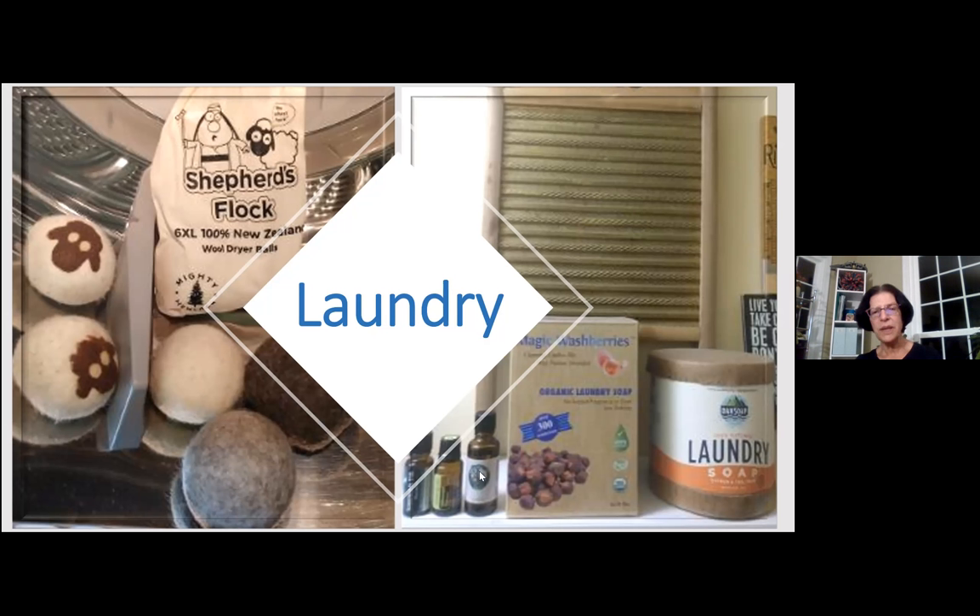Those wool dryer balls take the place of dryer sheets you can buy, and they'll cut down on static electricity in the dryer. And over here on the right, this is a laundry soap I've been using for a while — the brand is Dan's Soap. It comes in a totally compostable container and is completely toxic-free. It's just a lovely soap to use in the laundry. This box here — a friend of mine just picked these up for me and said it reminded her of me. I never heard of them before, but I thought it was a nice alternative worth a mention.